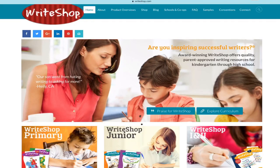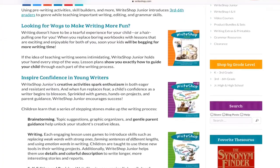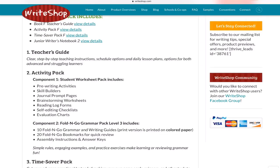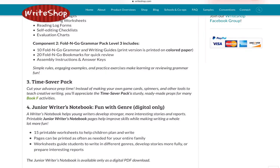There is placement help on the WriteShop website — it's not a placement test, but it guides you through choosing which pack is right for you. Both my children are in grade 6, and I chose WriteShop Junior Book F. I actually chose the Value Pack, which is the Junior Book F Value Pack, and it comes with four components: the Teacher's Guide, the Activity Pack with the Fold and Go, the Time Saver Pack, and the Junior Writer's Notebook in digital format.